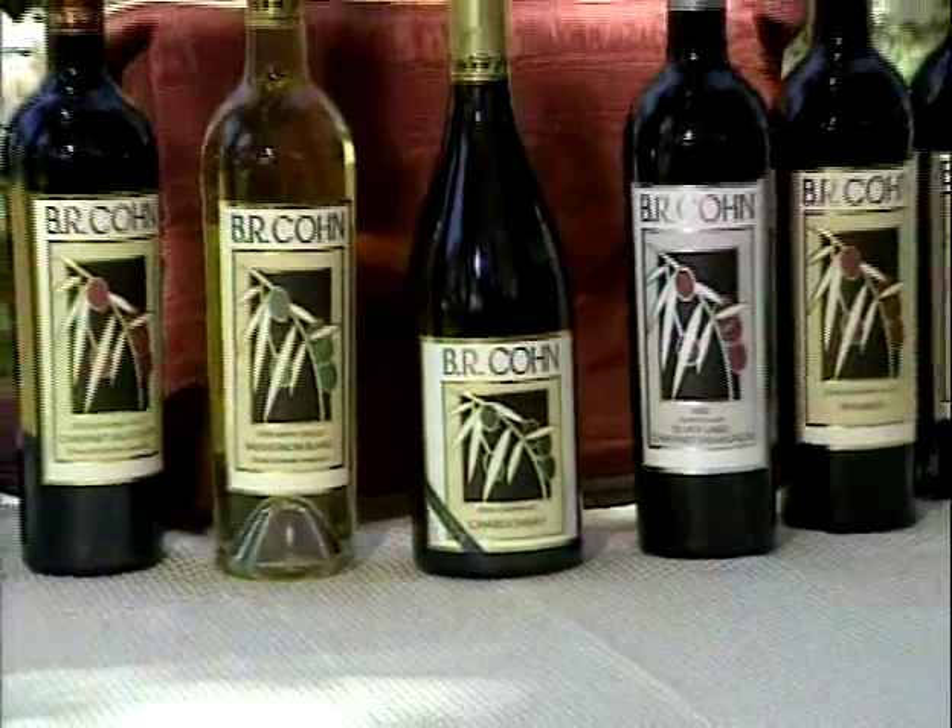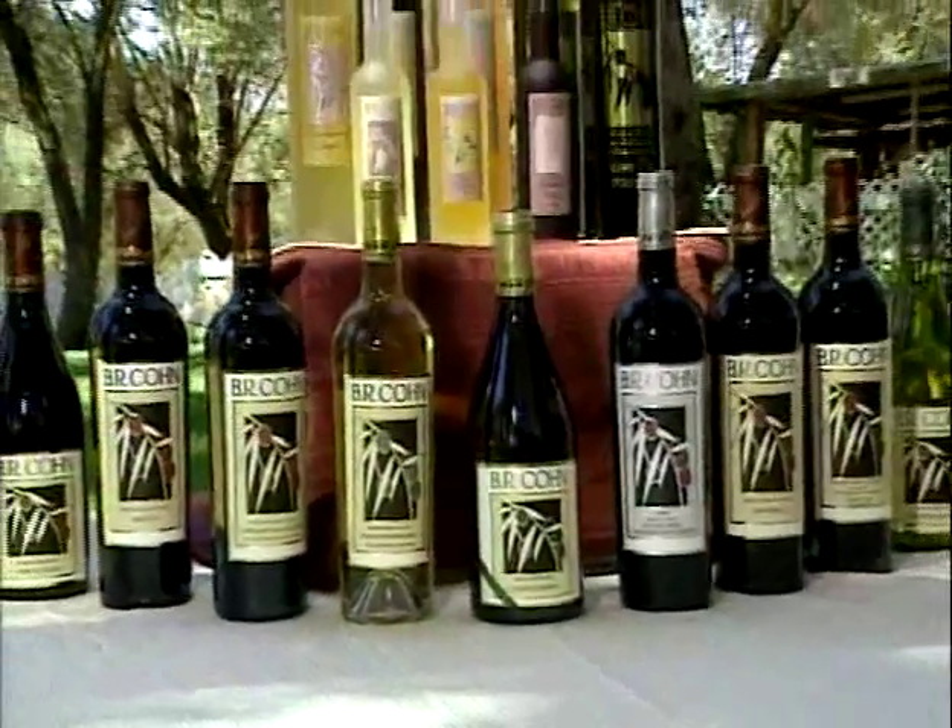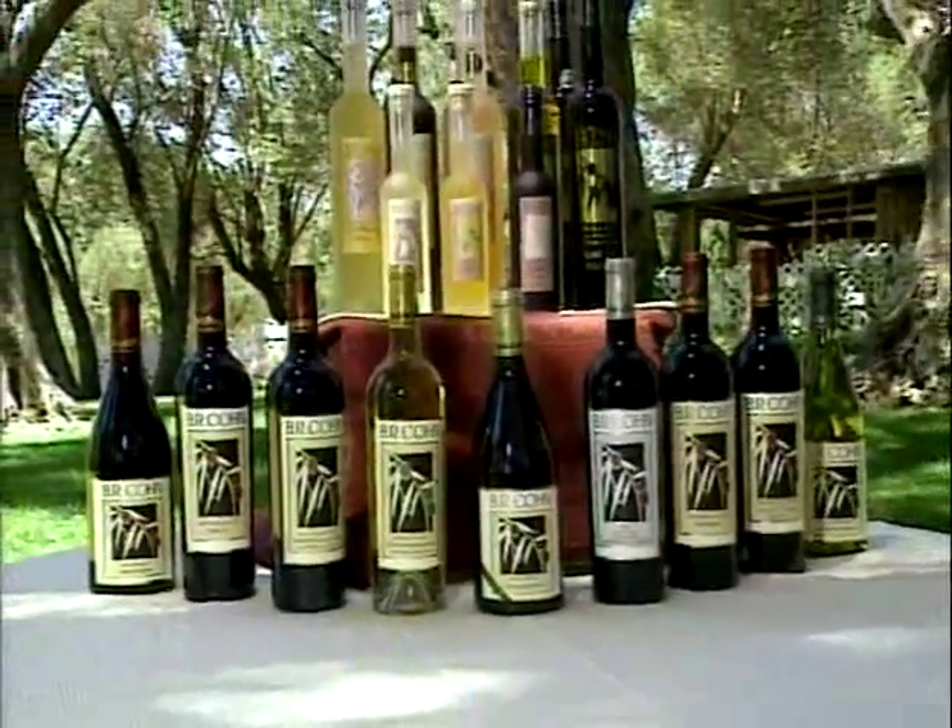All of our people can be confident bringing these wines and presenting them at restaurant level and retail level, because the quality is always going to be in the bottle, and it's going to be a great value for the money.